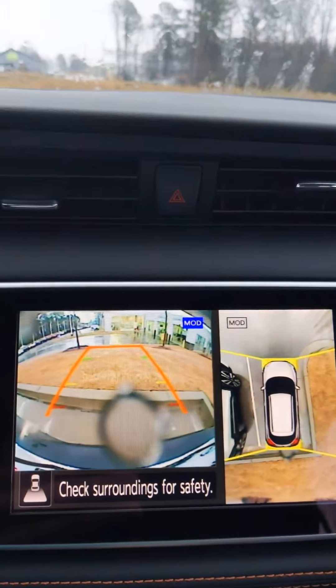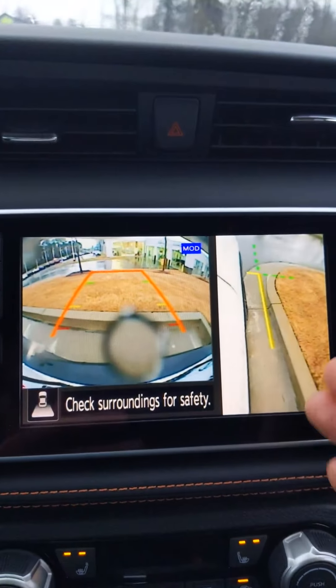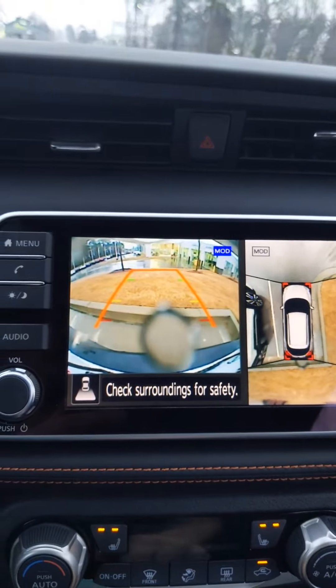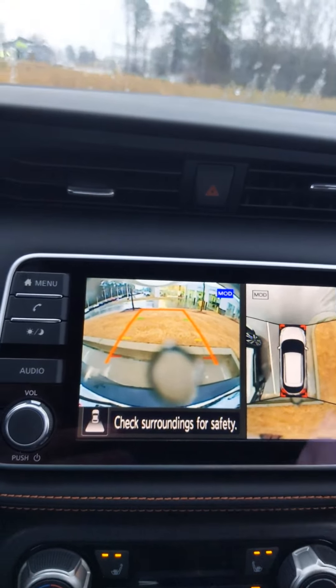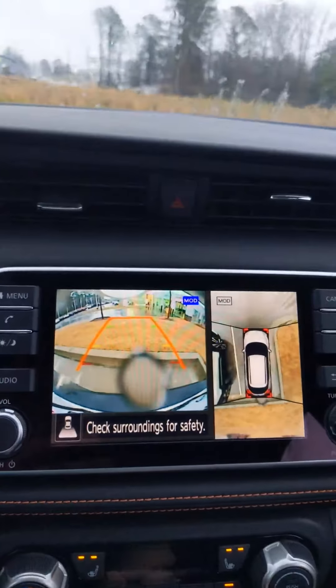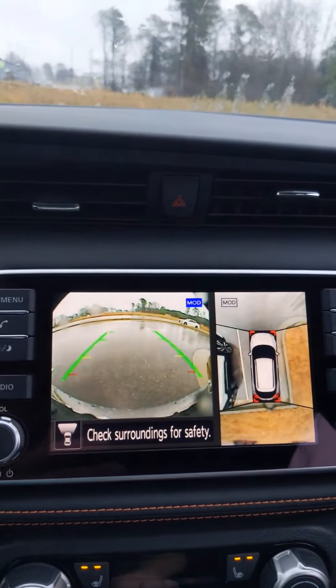This vehicle is going to have a backup camera, parallel parking camera, and then it's also going to have a front-facing camera. And here's your front-facing camera.